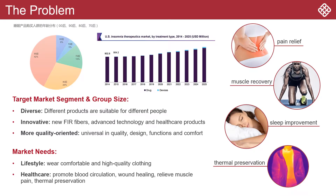Nowadays, people have various physical problems such as insomnia and muscle fatigue. Far-infrared textiles can generally promote blood circulation, stimulate and detoxify the body. When wearing far-infrared clothing, users can experience the warmth and performance of these innovative textiles.